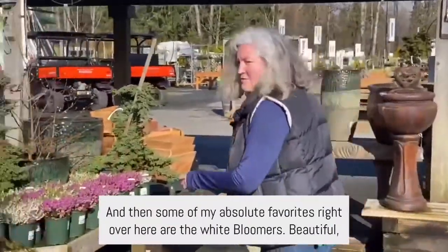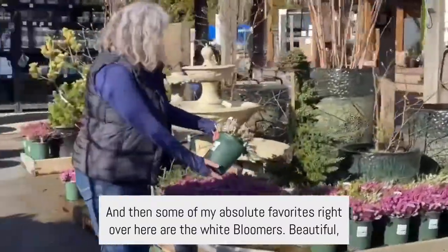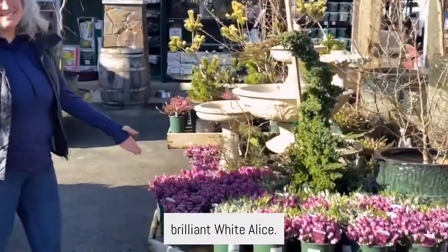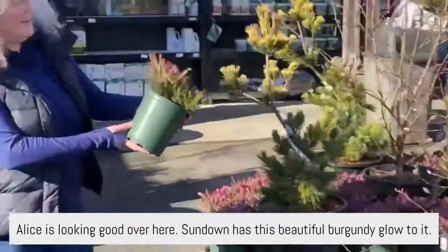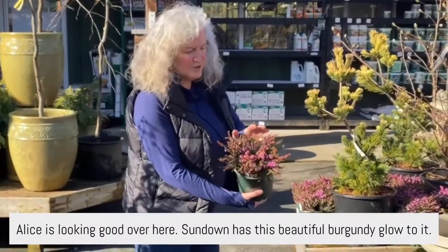Some of my absolute favorites right over here are the white bloomers — beautiful, brilliant white. Alice is looking good over here. Sundown has this beautiful burgundy glow to it.